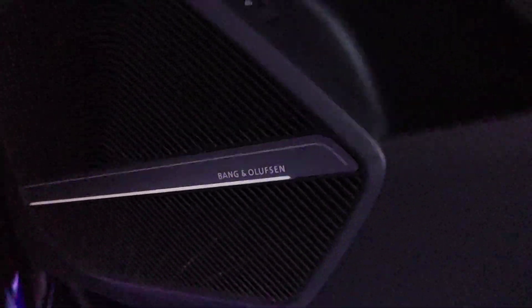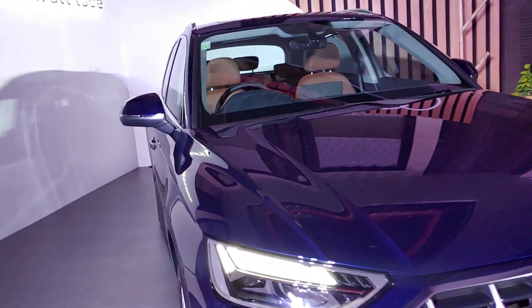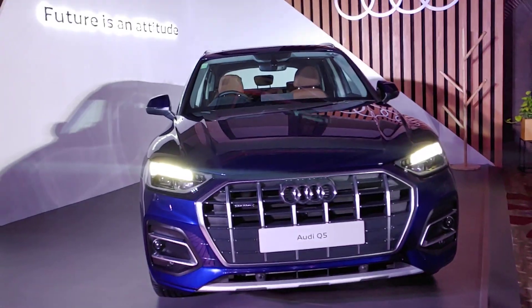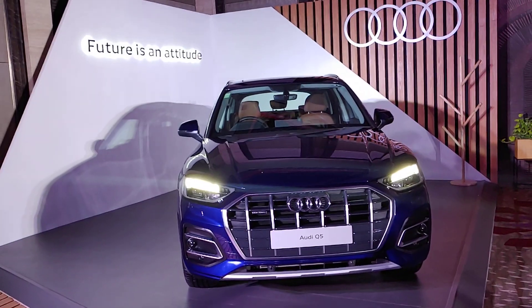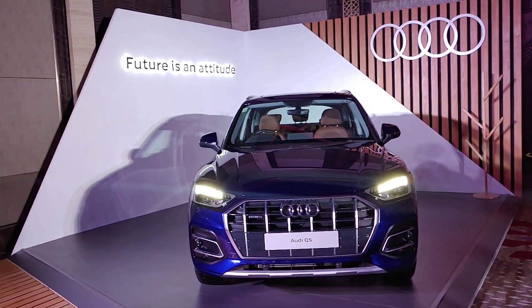That was the all-new Audi Q5 that just got launched in the Indian market. I hope you liked this video — if you did, please give it a thumbs up, share, and subscribe to all the social media channels. I'm Pramit signing out. See you next time, thank you so much for watching, take care and be safe.